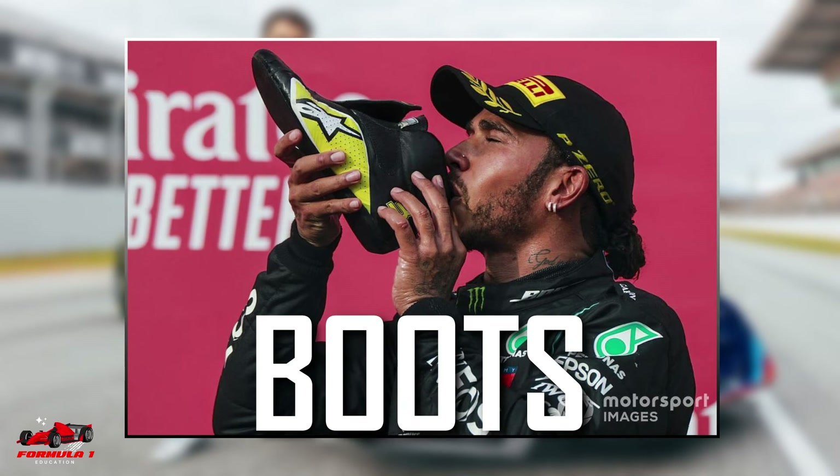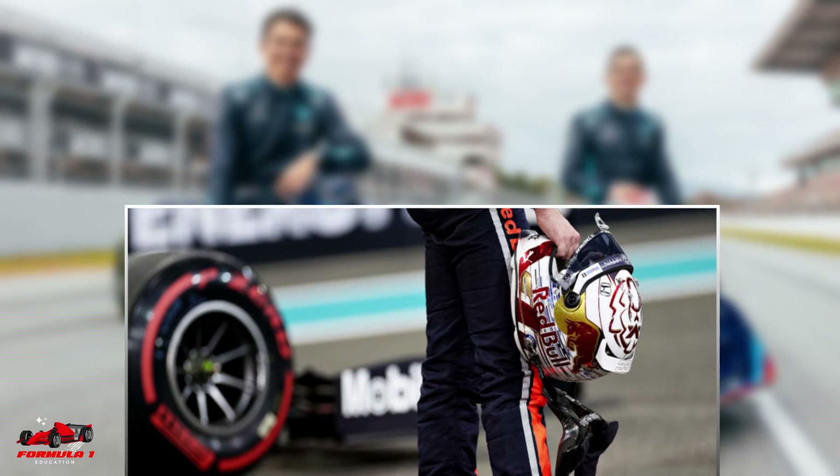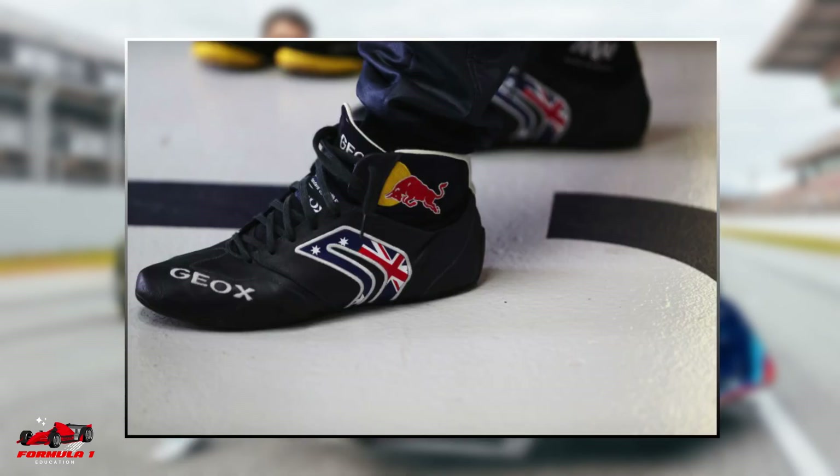Boots. F1 racing boots are made to be lightweight and comfortable. Current trends follow a sports trainer style with velcro straps or laces and a thin silicone rubber sole.